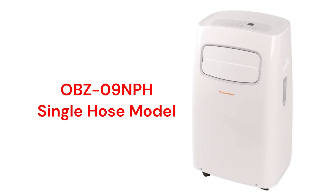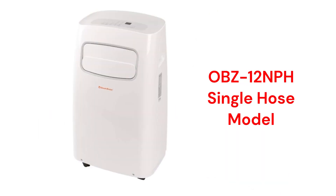The OBZ09NPH model has manually set louvers, a 10.5 EER efficiency rating, and a noise level of 55 dB. The OBZ12NPF units feature auto-swing louvers for better air circulation throughout the room, but have an 8.9 EER efficiency and are louder at 57.5 dB — about the level of normal adult conversation.